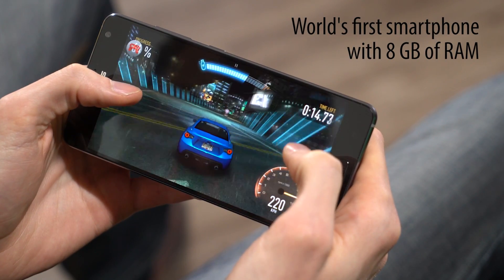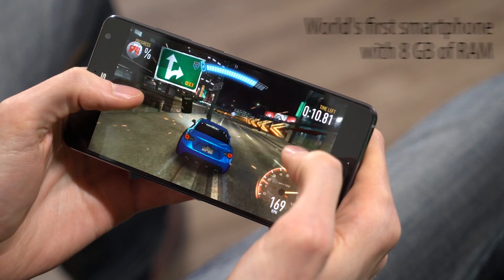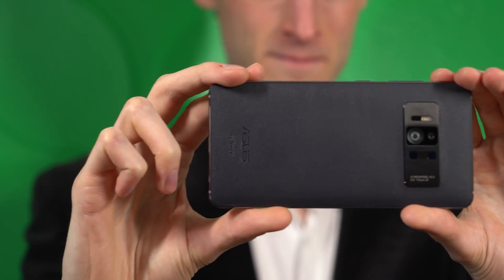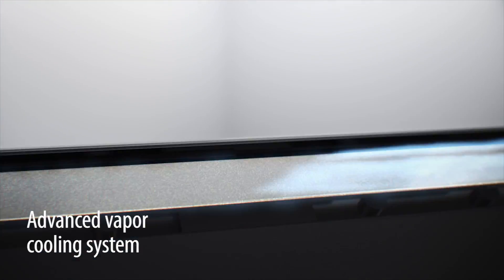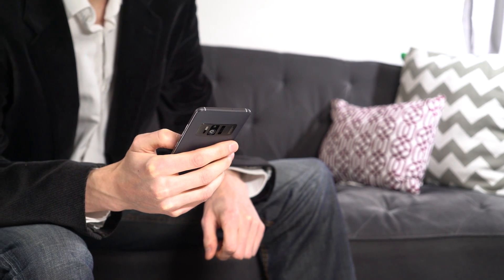The Zenfone AR is also the first phone in the world with 8GB of RAM. With this much going on on the inside, you can count on ultra-responsive augmented and virtual reality experiences. To ensure everything runs smoothly, the Zenfone AR has an advanced vapor cooling system in place. This keeps temperatures of both the CPU and GPU low while they're working hard.